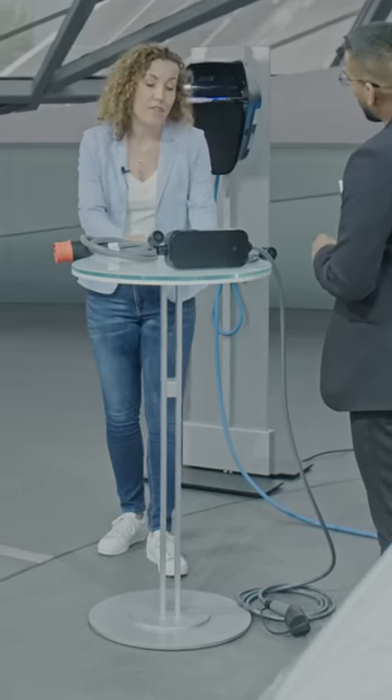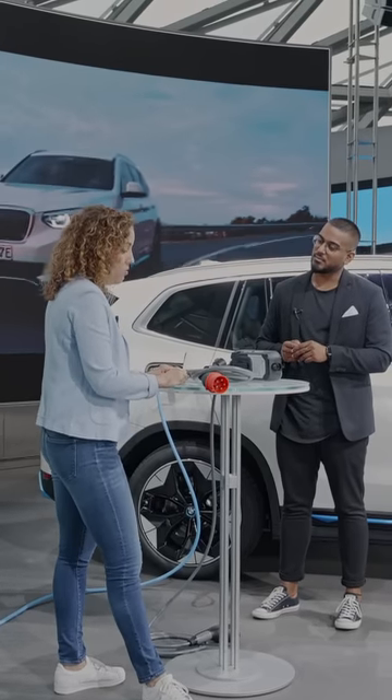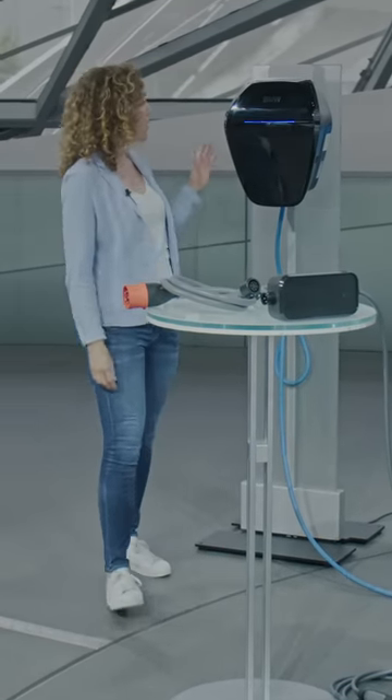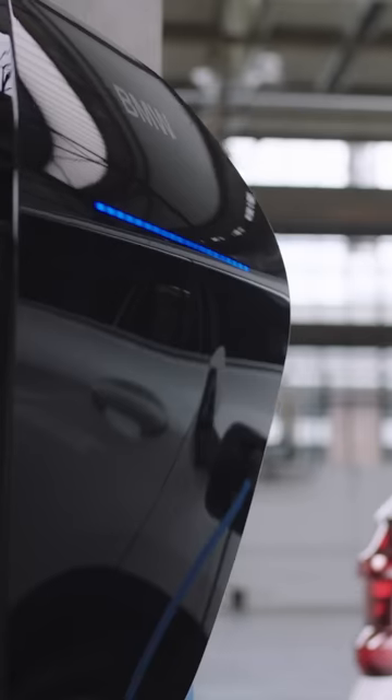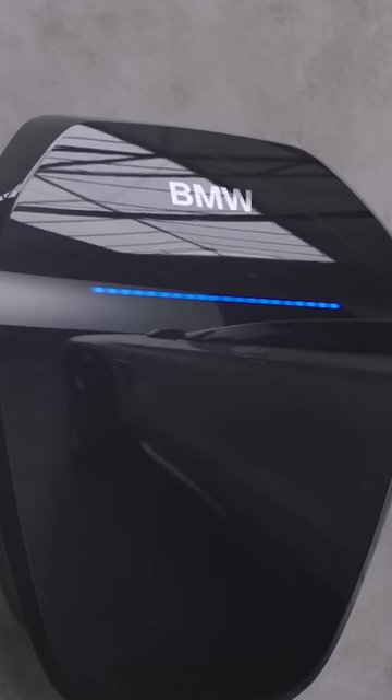That depends. With a normal socket and a charging power of 11 kilowatts, it takes a bit less than seven hours to charge your vehicle. Depending on your plugs, you can choose between several options. That's very cool. And we also have wall boxes. For fast and convenient charging at home, we have our BMW Wallbox Essential — a wall box with a charging power of up to 22 kilowatts.